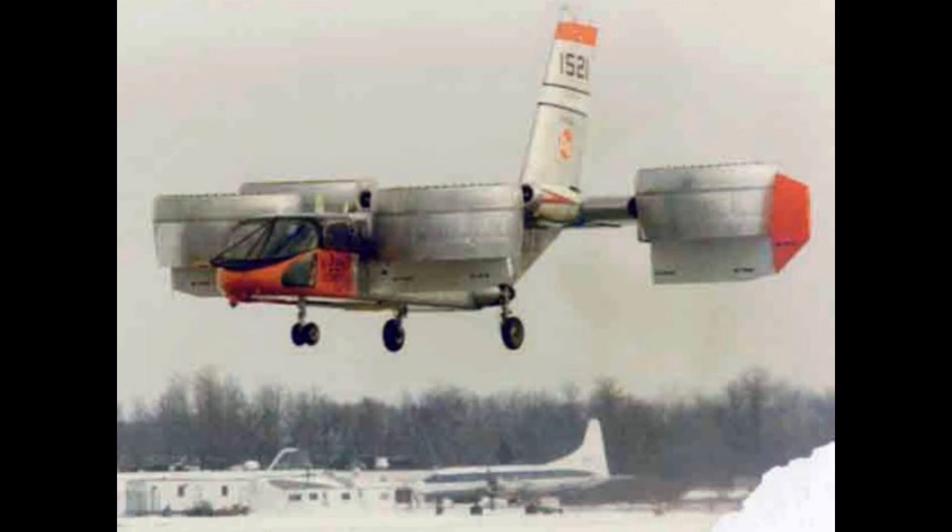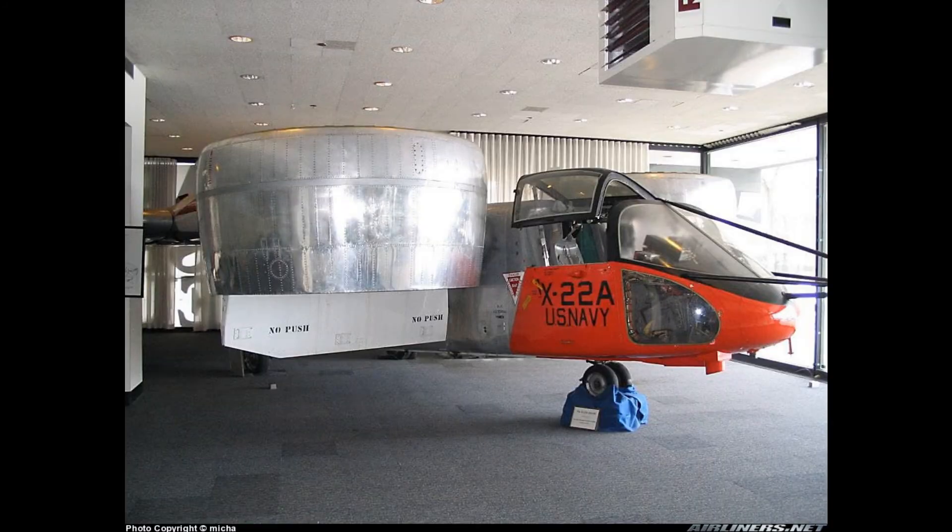V-TOL technology was never revisited until the new F-35 came around. The last prototype, 151521, is now stored at the Niagara Aerospace Museum. The people there say they held onto it when the Navy tried to scrap it.